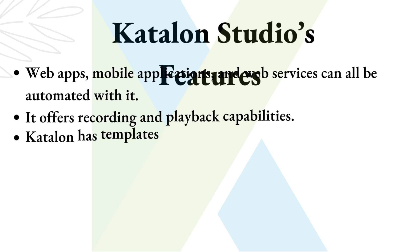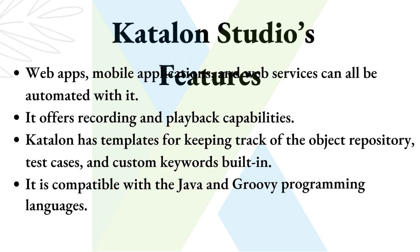Katalon Studio features: web apps, mobile applications, and web services can all be automated with it. It offers recording and playback capabilities. Katalon has templates for keeping track of the object repository, test cases, and custom keywords built in. It is compatible with the Java and Groovy programming languages.